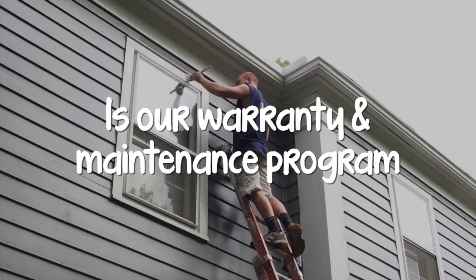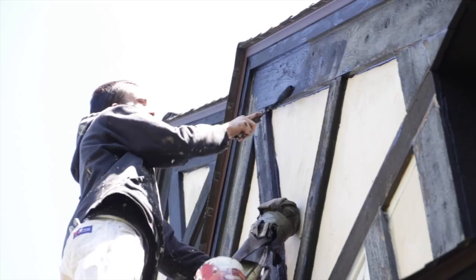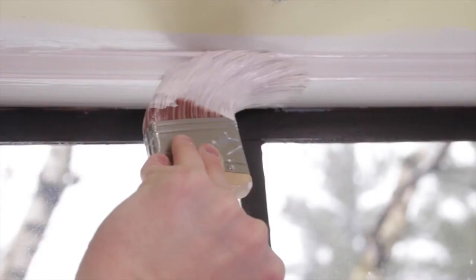You name it, whether it's a bubble or a small flaw, we're going to take care of it for four years, and that's included in every paint job. After the four-year warranty is up, from year five through as many as year 15, we will come out each year and inspect your home, all the way up to year 15, and we will maintain your house.